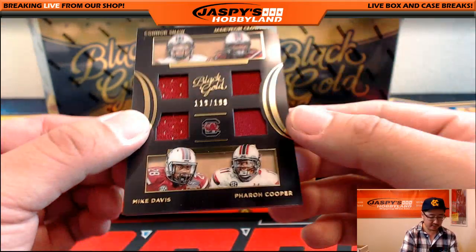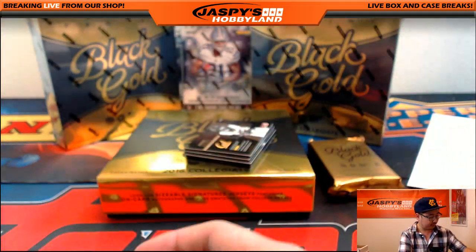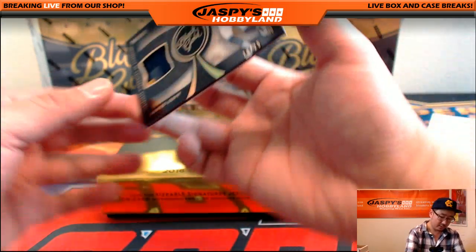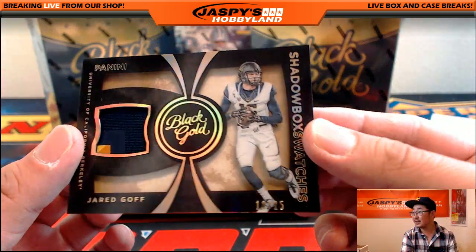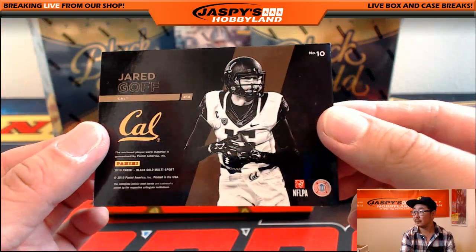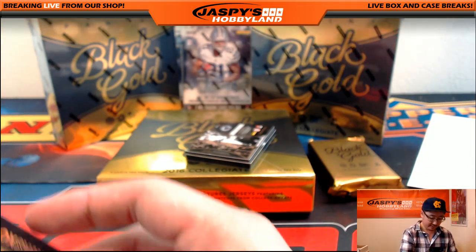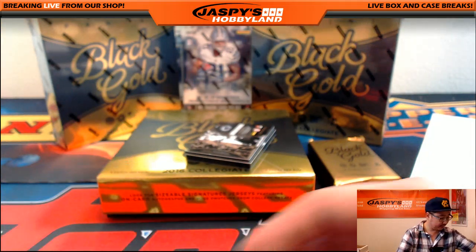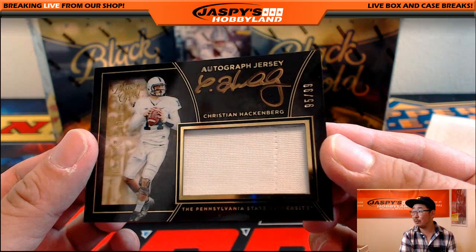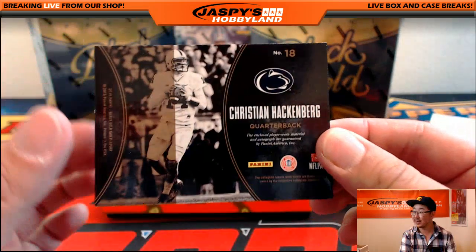This will be a randomizer. 119 out of 199. Connor Shaw, Jadeveon Clowney, Mike Davis, and Farrell Cooper. Nice — 18 out of 25 shadow box swatches, Jared Goff. Nice one for the Rams — that goes to Bulldog Fan. Nice Christian Hackenberg jersey autograph — 95 out of 99 jersey and auto. Gold ink autograph, which looks nice on the black. Christian Hackenberg for the Jets — that goes out to Gerald.